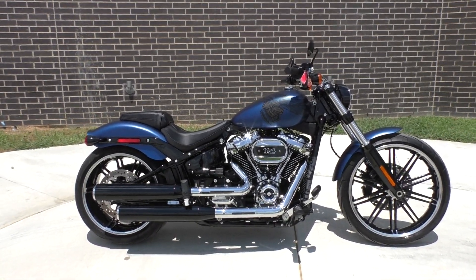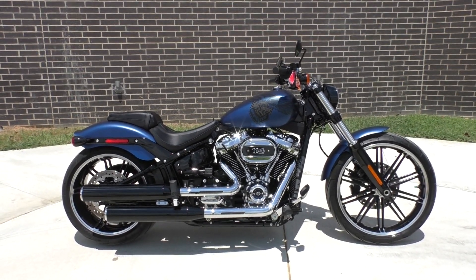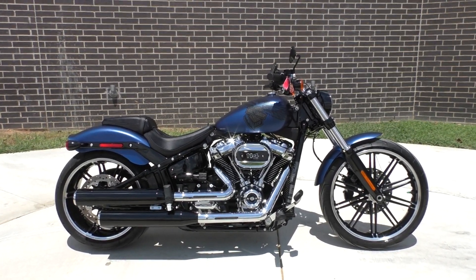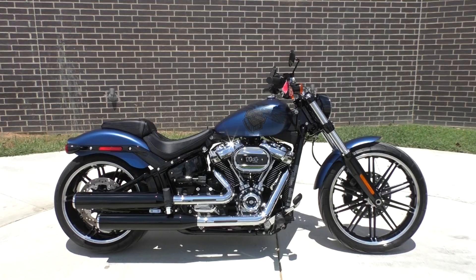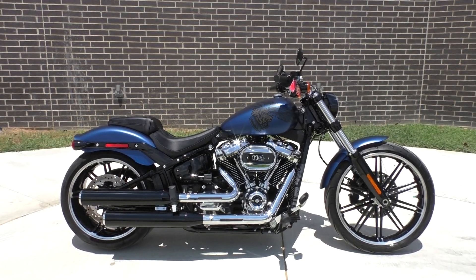We've got a full set of detailed pictures and you can also see the rest of our inventory. We do offer finance and warranty options. We take almost anything in on trade, and we sell and ship bikes worldwide. This is Nick with American Motorcycle Trading Company in Bedford, Texas — the freedom to choose.